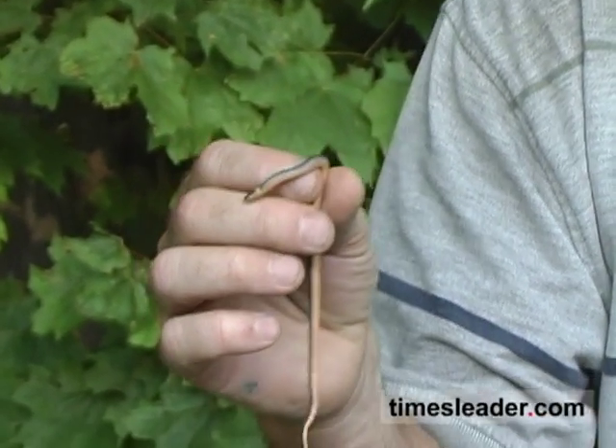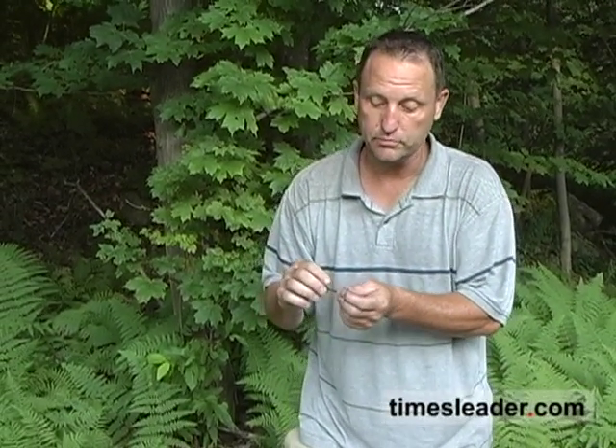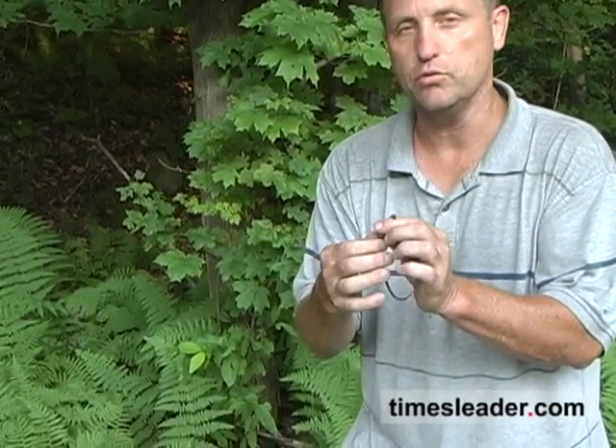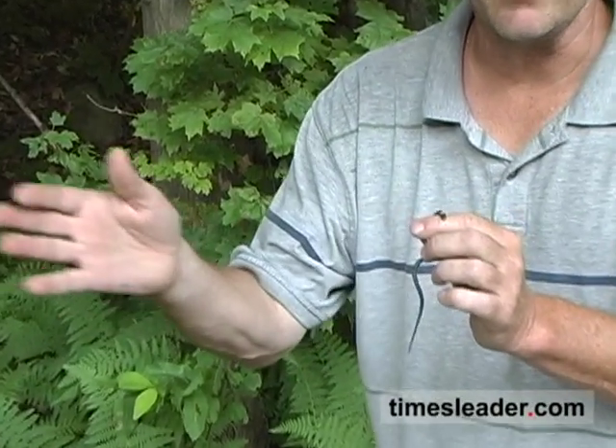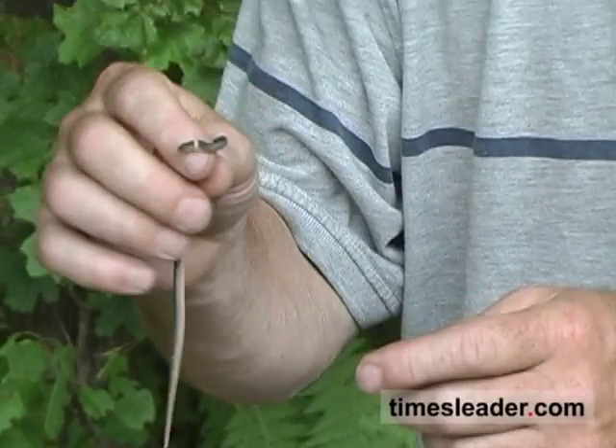These are what we call fossorial snakes, meaning you won't see them basking out in the sun — they're going to be under rocks all the time. The reason for that is they hunt primarily snails, slugs, and salamanders. Their scales are very smooth, making them well-suited for going underneath crevices, rocks, and little tunnels searching for salamanders and snails.